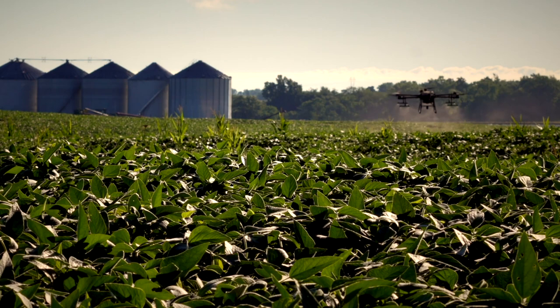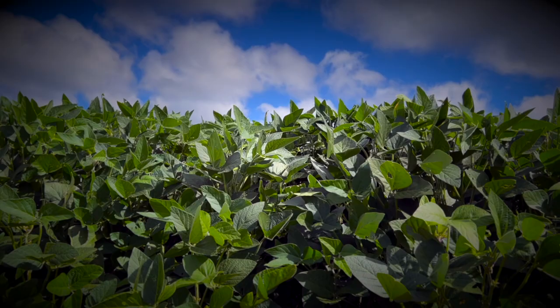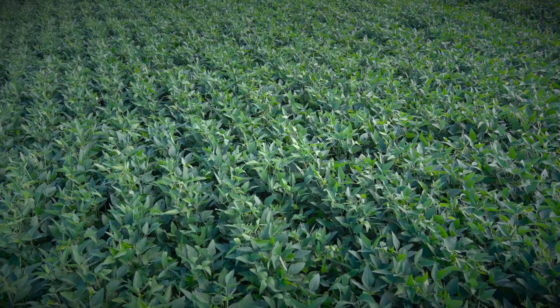One of the advantages we found with cover crops is that we can get some weed suppression. Some people would say we're just picking our weeds — and that might be true — but I'm picking a weed that gives me the environment to suppress some of the weeds I really have trouble with.